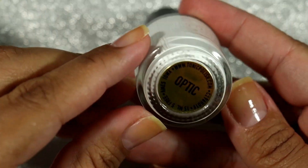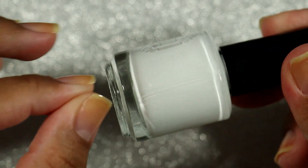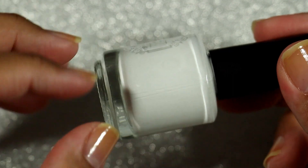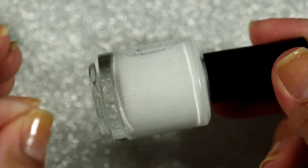Tonic also sent me Optic, which is their white polish — just a basic white. This was amazing. It was basically almost opaque in one coat. I did do two thin coats with all the swatches you're going to see, but it was pretty much opaque in one. If I had done a thicker coat I could have gotten it done in one.